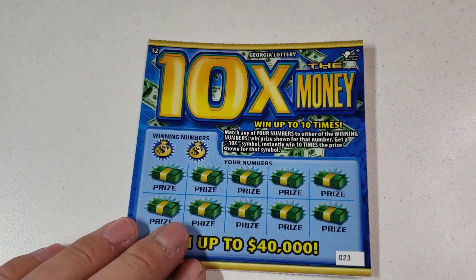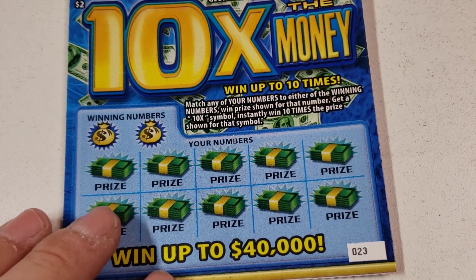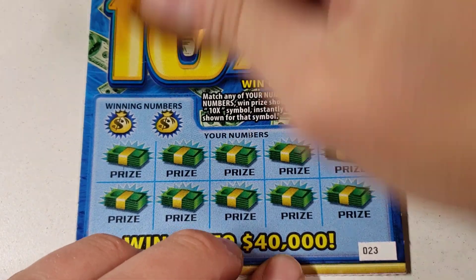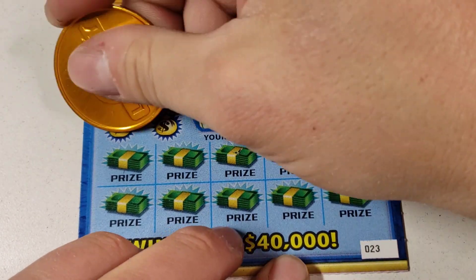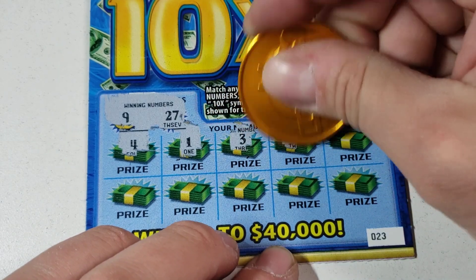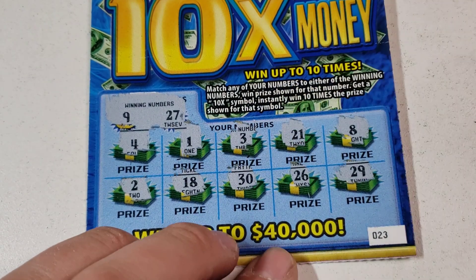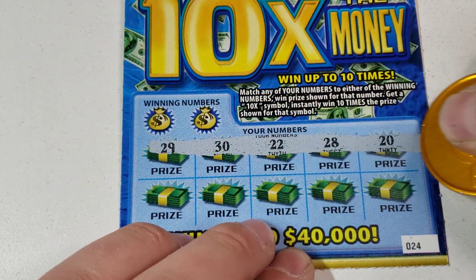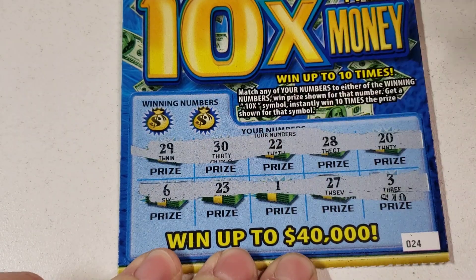Without further ado, let's see how we do. We're just looking for a match and win, or a 10x symbol for 10 times the prize. Let's get it, come on, let's make some money today. Georgia will take it - 927. I think I got a manual win-all in one of these a while back. First one - dud. Let's go symbol hunting, hopefully we find that 10x. We found the 5x.